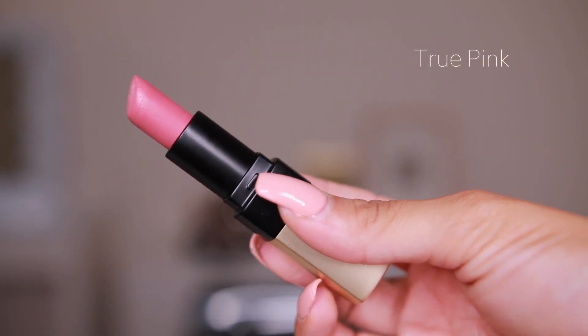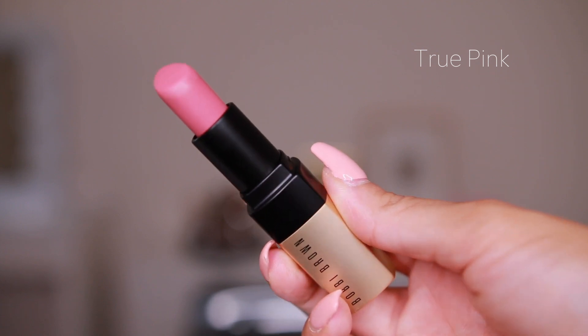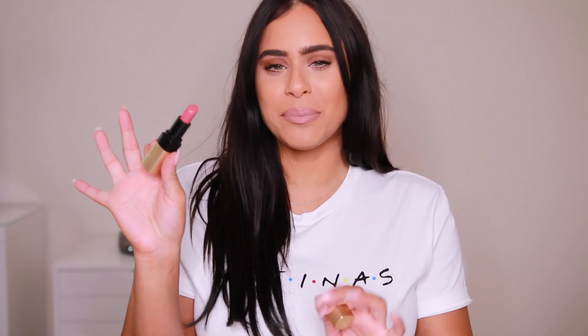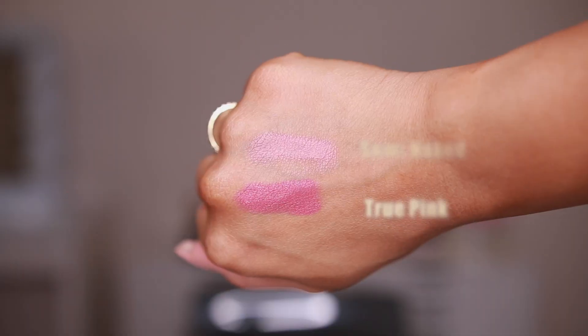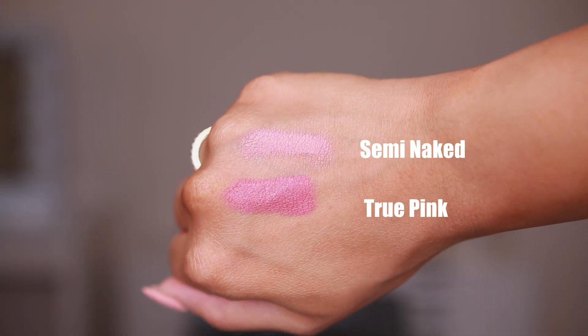And then my other favorite shade is called True Pink, and this one is also so beautiful. This is a little bit of a bolder fall lip look. So this is going to be my nude, and True Pink is going to be my other lipstick, and I'm literally just going to be wearing these two the entire season of fall.